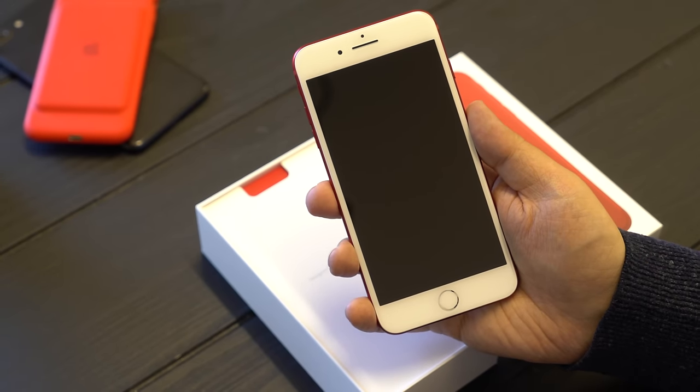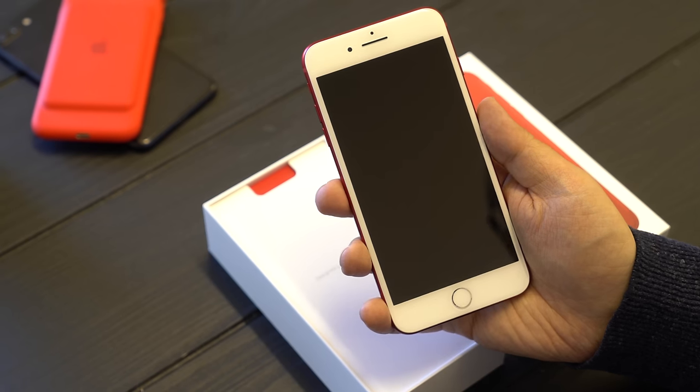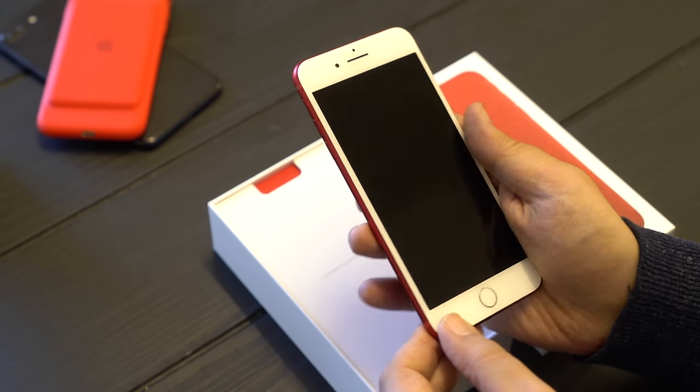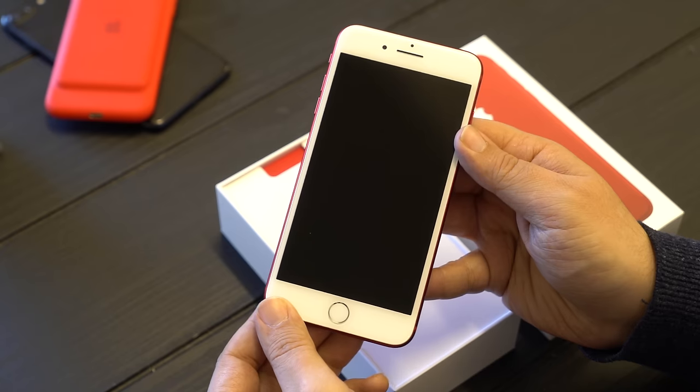I'm a huge fan of the white faceplate. I got it on the rose gold iPhone, on the gold iPhone. Selfishly, it's easier to photograph because it doesn't show dust as easily as the black iPhones do, but I understand some people really like black more.